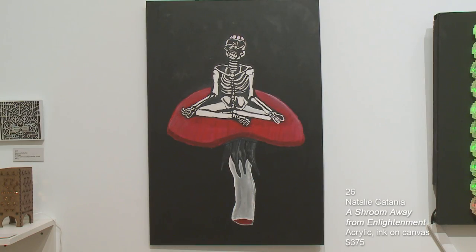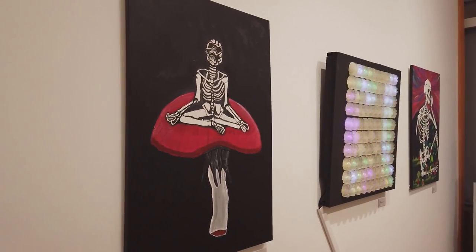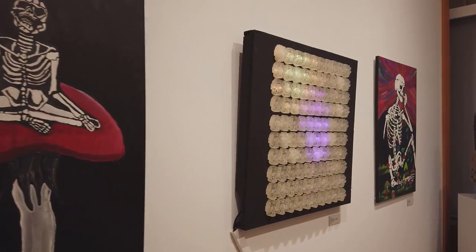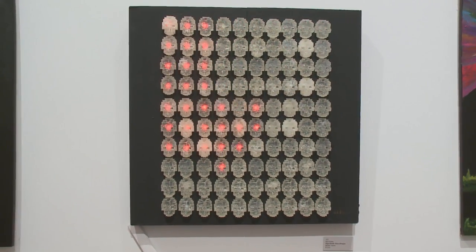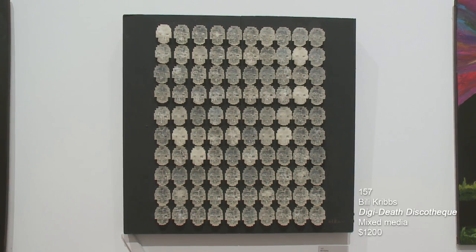Next we have a piece by Natalie Catania, A Shroom Away from Enlightenment. It's acrylic ink on canvas, painted with some fluorescent day glow paint, though the lighting doesn't show that off here. Then we have this crazy piece by Billy Cribs called Digideath Discotec — it's LED with resin skulls. The designs change, there are words that go through it. It's kind of mesmerizing but a fun piece.